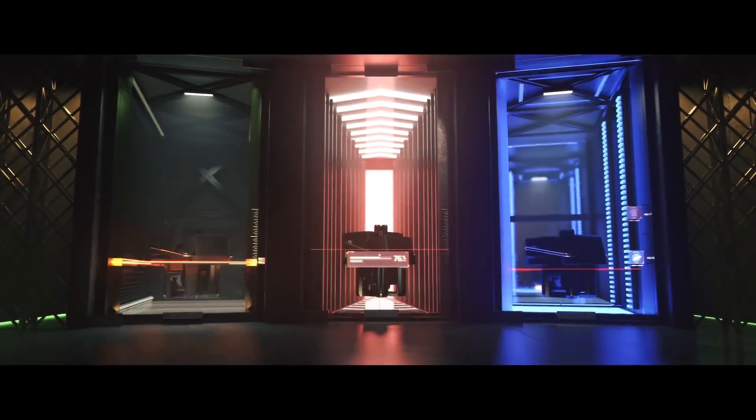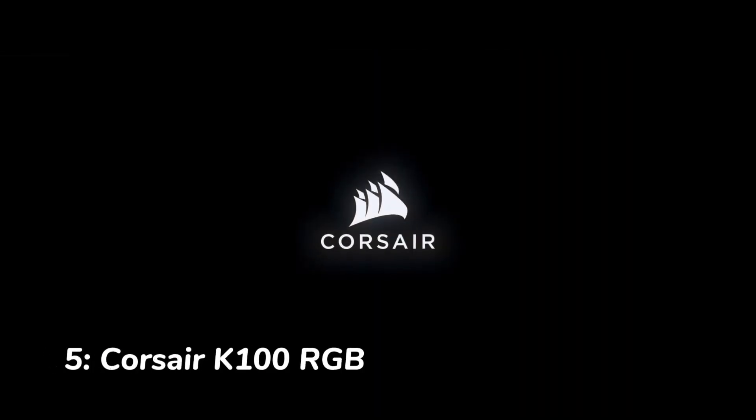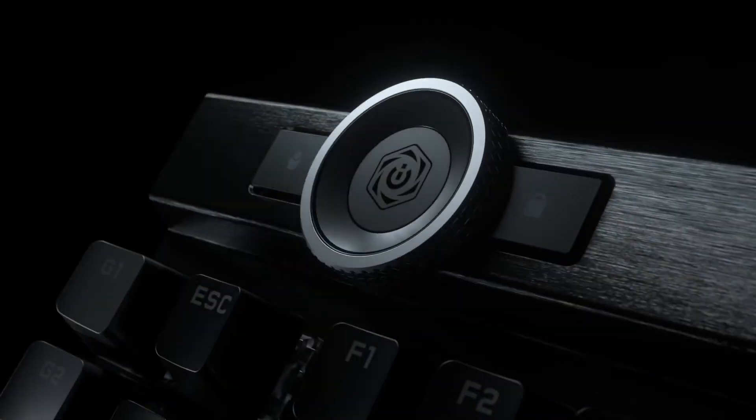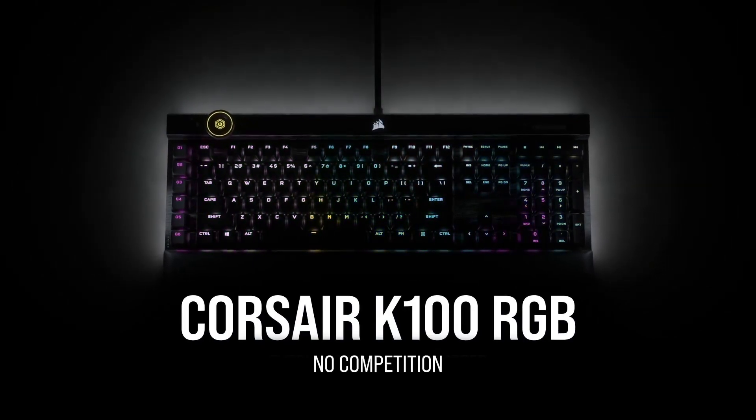Number five: Corsair K100 RGB. The Corsair K100 RGB is a high-performance gaming keyboard that's packed with features. This keyboard features Cherry MX Speed switches, which provide a fast and responsive typing experience.